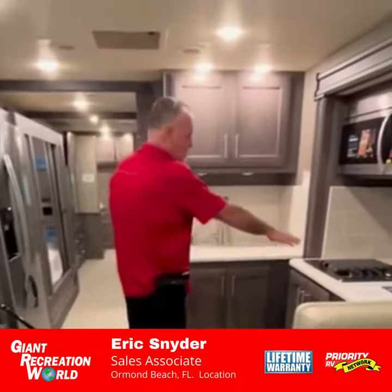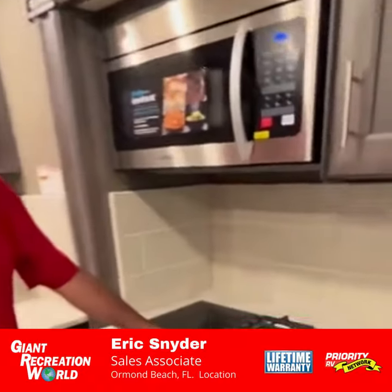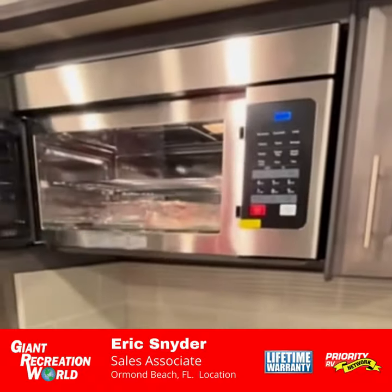Over here you'll have dual cooking capabilities: an induction cooktop along with a gas cooktop, and a full-size microwave.